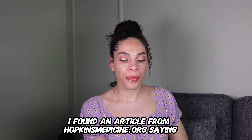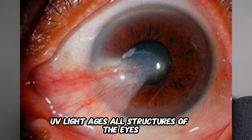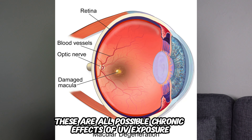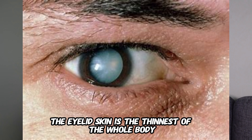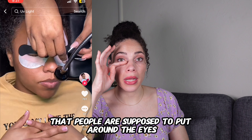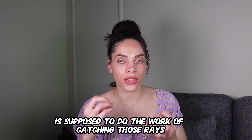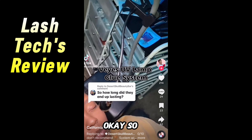I did some Google research and found an article from HopkinsMedicine.org stating: UV light ages all structures of the eye. Corneal damage, cataracts, and macular degeneration are all possible chronic effects of UV exposure and can ultimately lead to decreased vision. The eyelid skin is also the thinnest skin on the whole body. The people defending this technology say the black pads around the eyes are supposed to block those rays, but I think it's just too close to the eye — I would not mess with it.